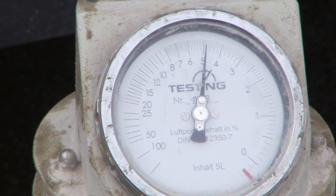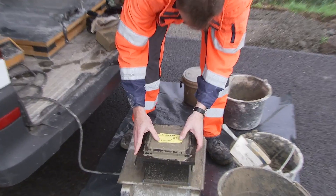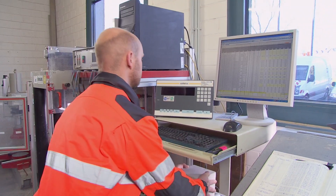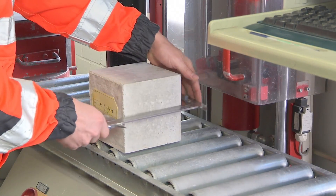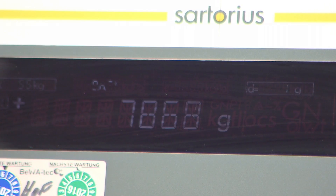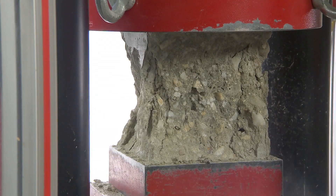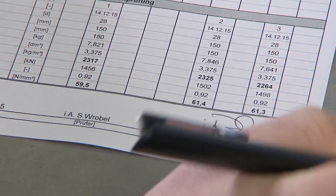TPA, our group-owned company for quality assurance and innovation, draws concrete tests and produces test cubes at regular intervals. These test cubes are stored in a water bath for seven days in Cologne and are then tested for compressive strength. The test results are subsequently documented for our clients.